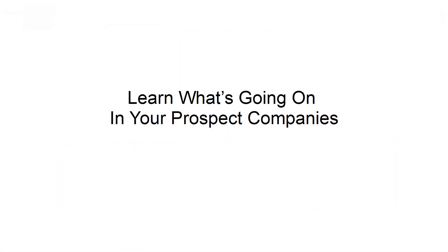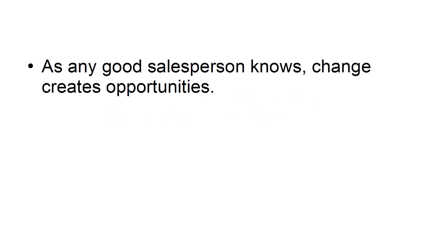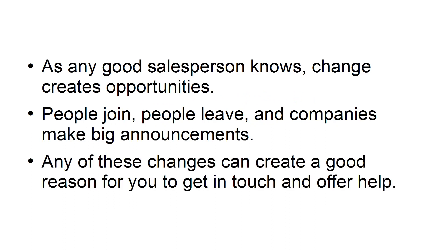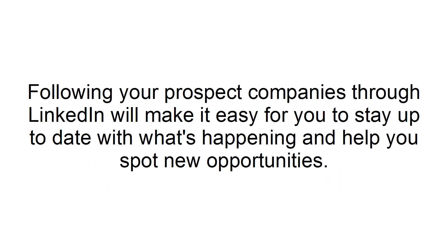Learn what's going on in your prospect companies. As any good salesperson knows, change creates opportunities. People join, people leave, and companies make big announcements. Any of these changes can create a good reason for you to get in touch and offer help. Following your prospect companies through LinkedIn will make it easy for you to stay up to date with what's happening and help you spot new opportunities.